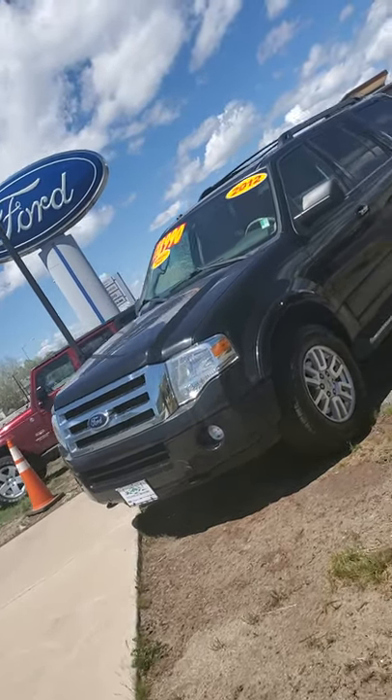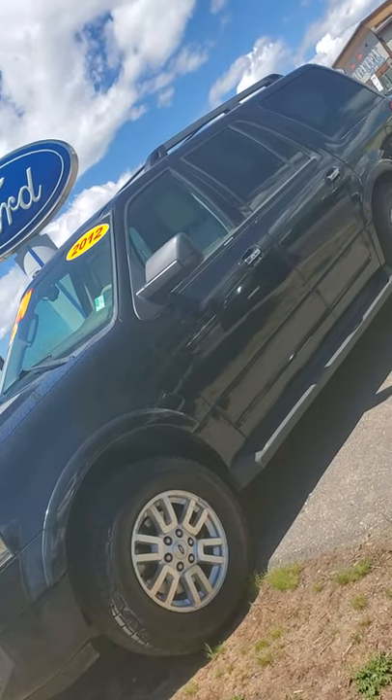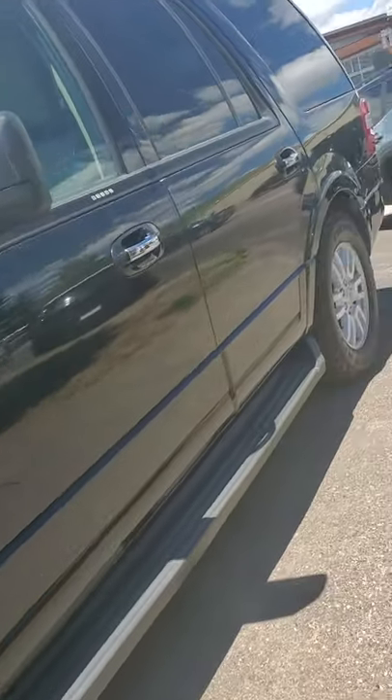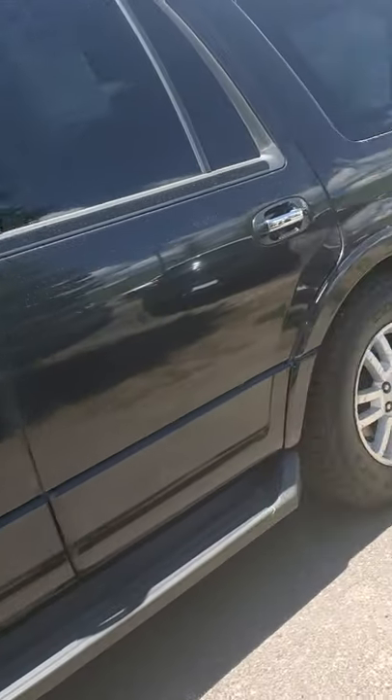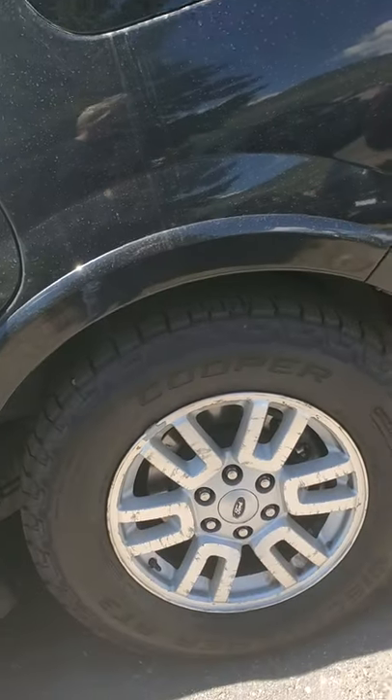I'll get the Ford in the background. 2012 Ford Expedition, mint condition. It's got 95,000 miles on it. I'm sorry it's dirty — those are just little raindrops. It looks like there's one little baby ding here and here. I really don't see any damage on this car.